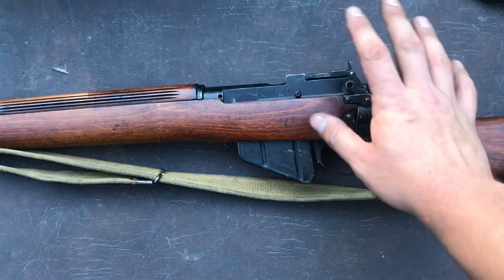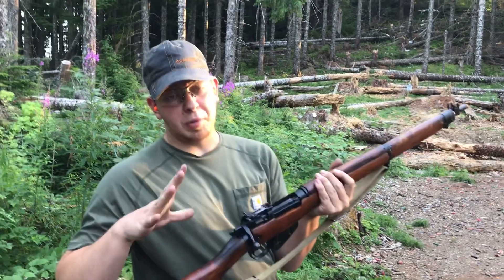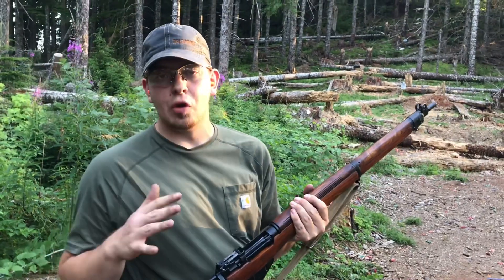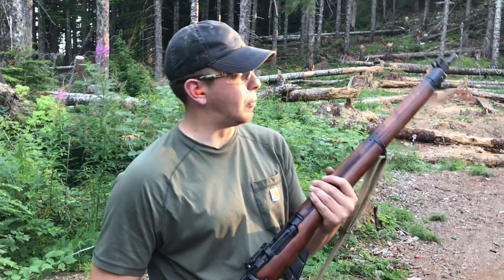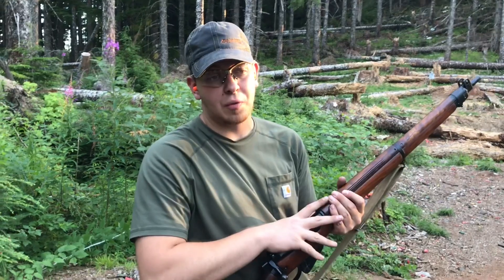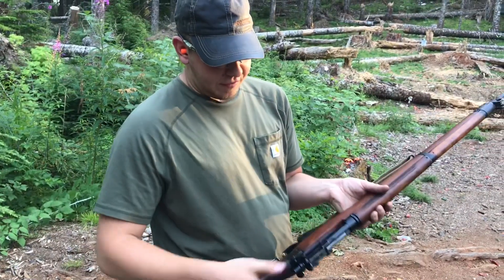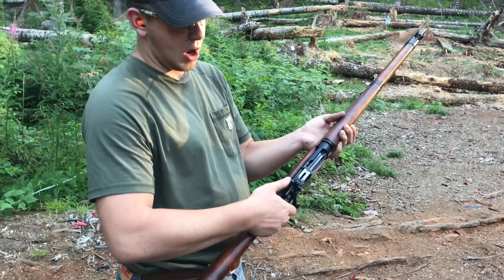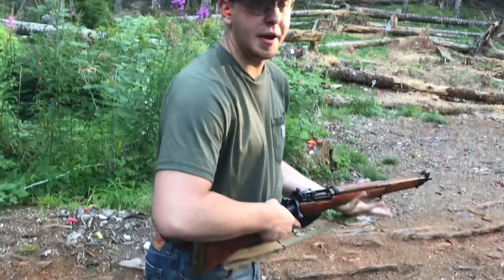Let's go ahead and shoot this thing some more. Stevens stopped producing the Number Four Enfield on June 30th of 1944 at a little over 1,090,000 rifles produced — pretty astonishing number. It's a great gun. These are 10-round rifles and I actually originally only put five through — we're loaded up with a full 10 right now. Safety is right here; safety off is in the upward position. Let's rack a round in and pop off another 10.